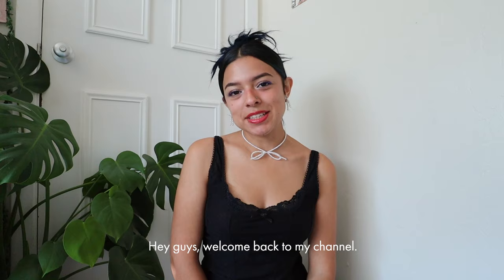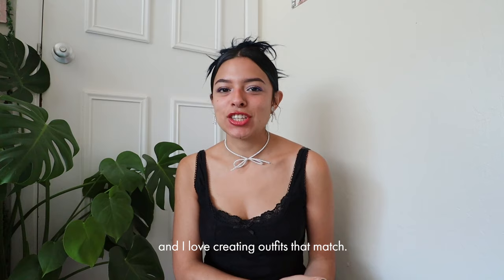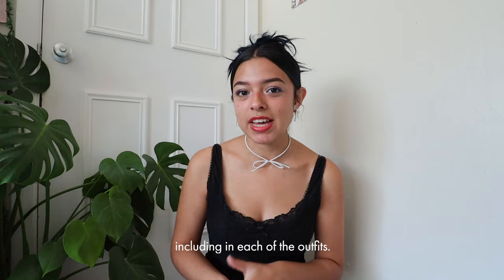Hey guys, welcome back to my channel! Today I'm going to be doing outfits inspired by my fall playlist. Music is a huge part of our lives and I love creating outfits that match. I have a lot of fall clothing pieces that I think fit perfectly with this type of weather. But first, I'm going to show you some accessories featured in this video that I'll be including in each of the outfits.